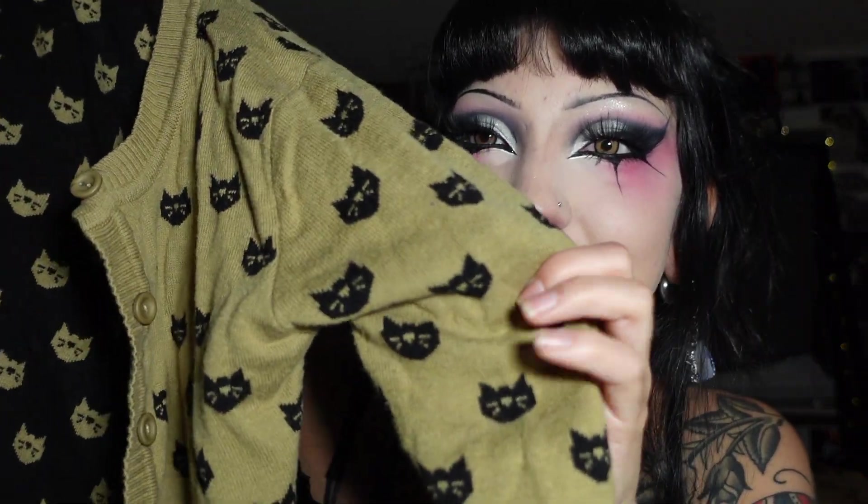Next thing I got is this really cute black kitty cardigan. It's a dark green color and the inside of it is black and green. I haven't worn this yet but I think I'm gonna wear this to work maybe tomorrow. There's no tag but it's really cozy and perfect for fall.